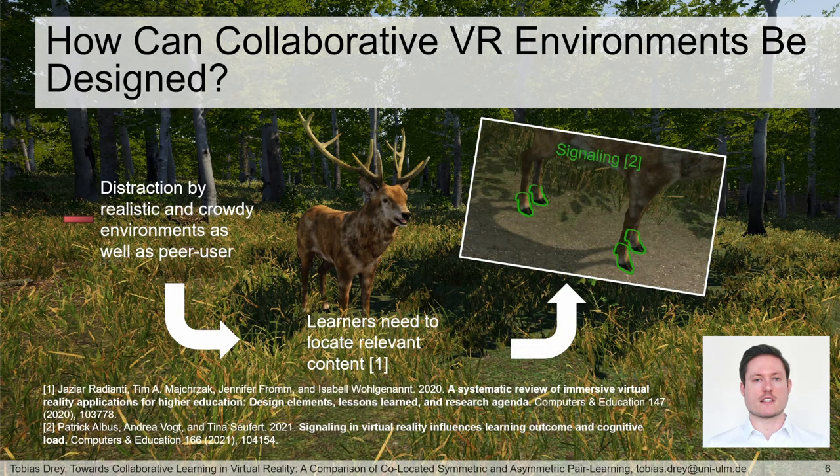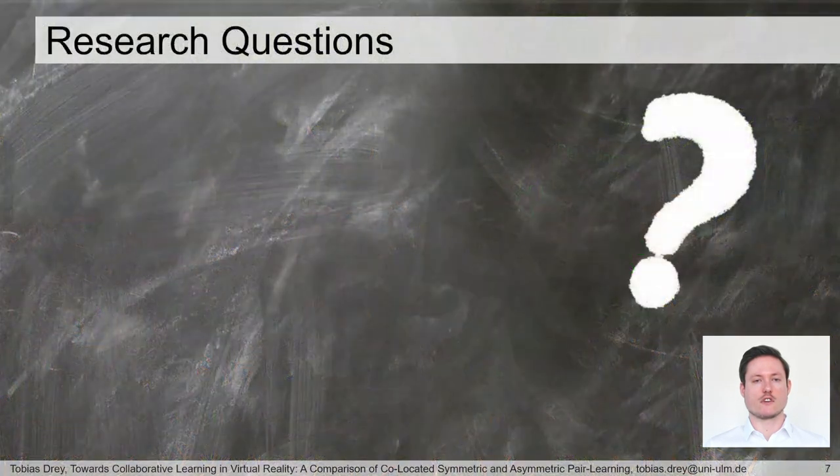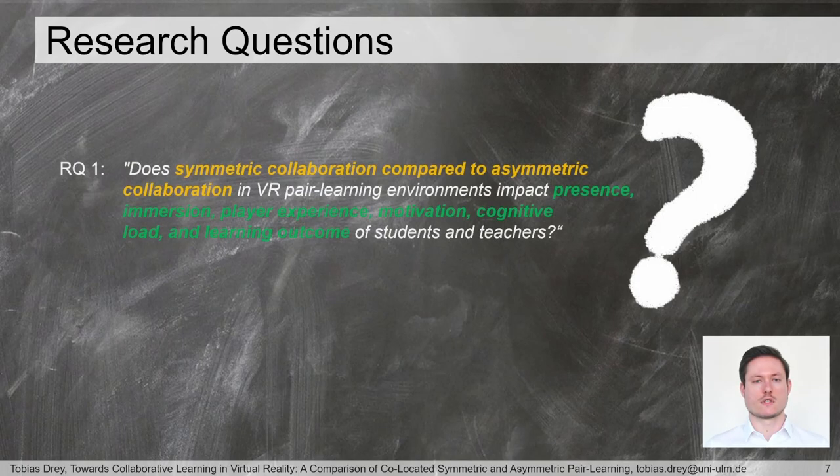We use the classic multimedia design principle signaling to guide learners' attention. As no work directly compares symmetric and asymmetric systems for VR peer learning, including the influence of signaling in these, we defined two research questions. The first is about the influence of symmetric and asymmetric collaboration on learning. We measured as dependent variables — beside learning outcome itself — also presence, immersion, player experience, motivation, and cognitive load, which are factors supportive for learning.